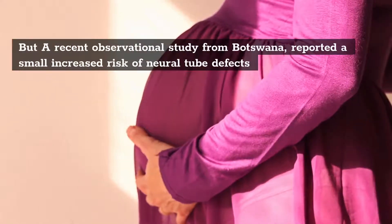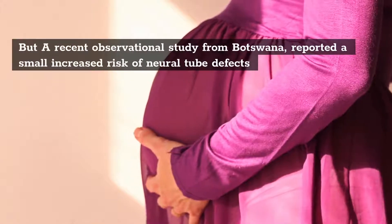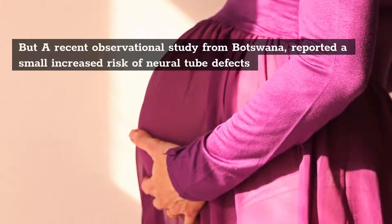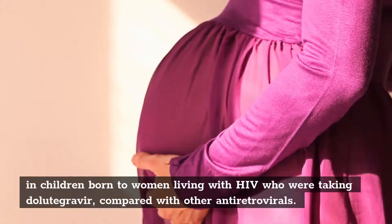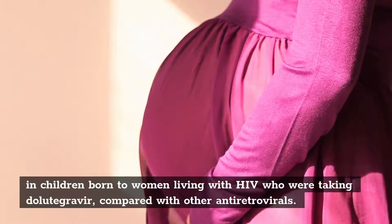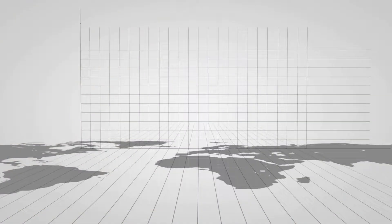4. But a recent observational study from Botswana reported a small increased risk of neural tube defects in children born to women living with HIV who were taking dolutegravir, compared with other antiretrovirals.